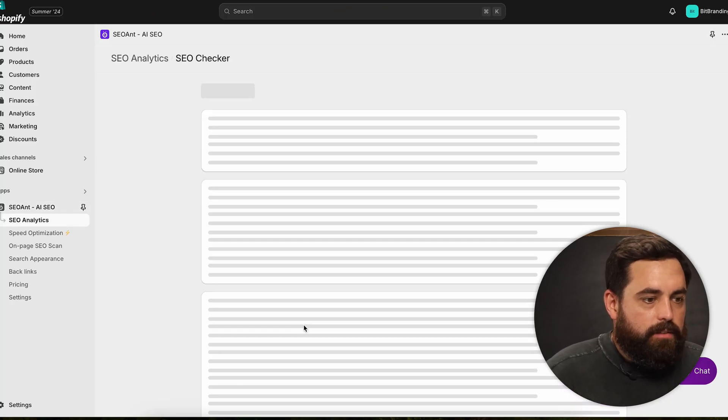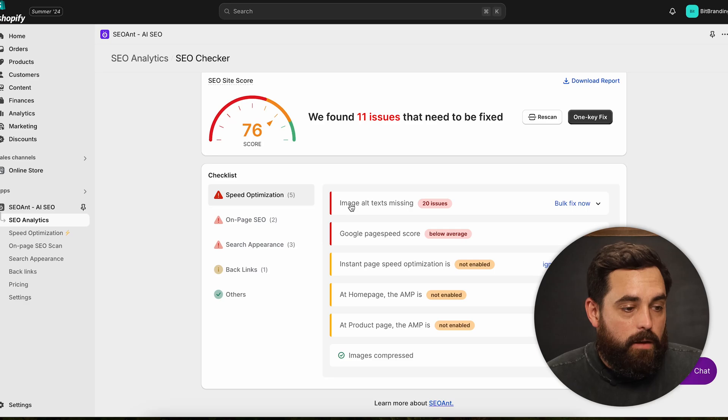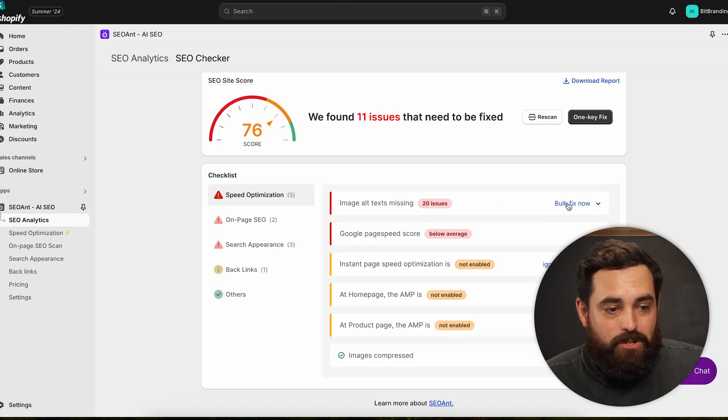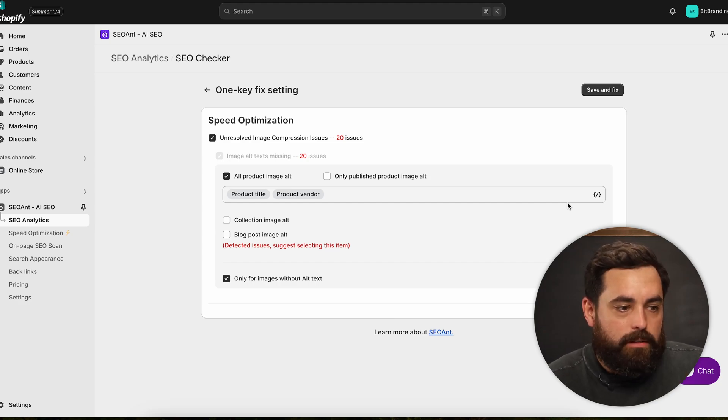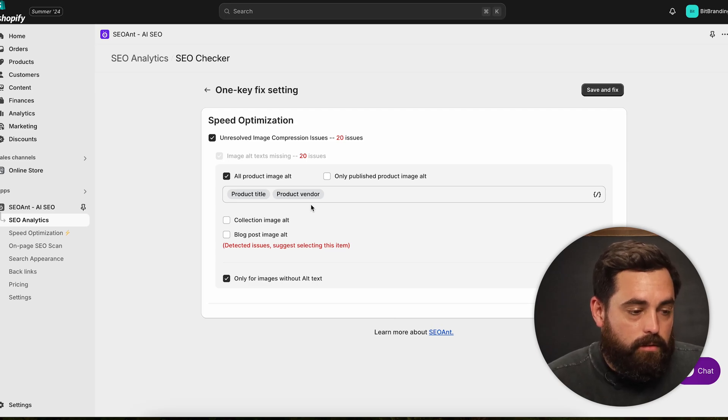Looking at the SEO checklist, site and speed optimization is one of the top items. At the top of the list there are 20 issues with missing image alt text — images without any text description of what the image actually is. It's best practice to include that description for each image. But you can just click a button to fix it now, using the product title and product vendor to automatically build alt text.